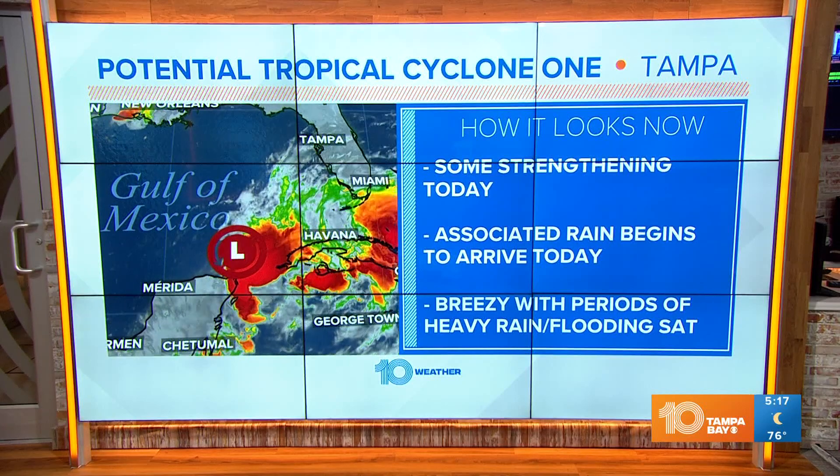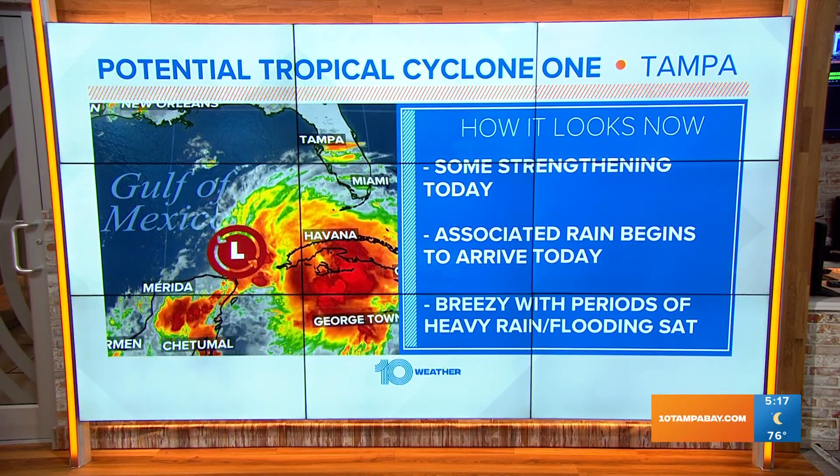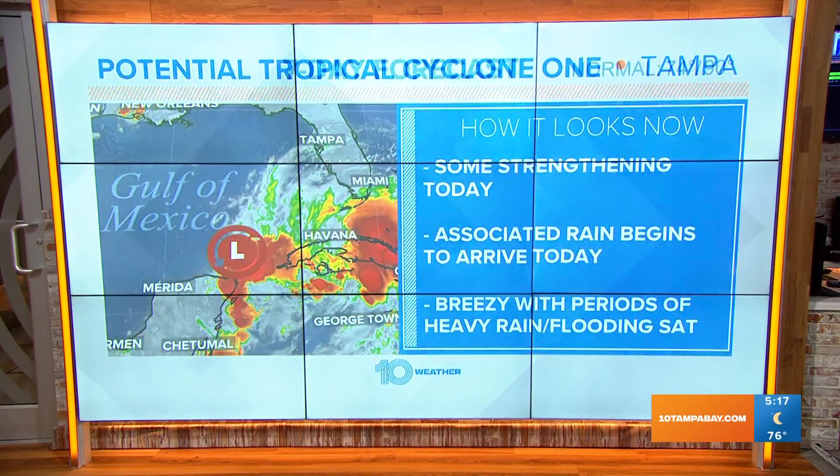So just a quick breakdown of what to expect: some strengthening with this system through the day today, that rain begins to arrive later tonight, it gets breezy tonight into the day tomorrow. We'll have to watch for that flooding threat, especially in areas south — that's the main concern.